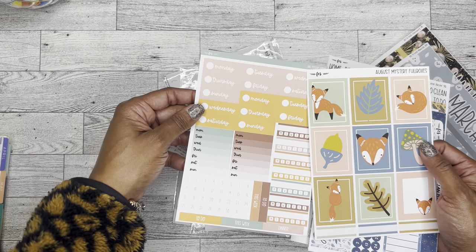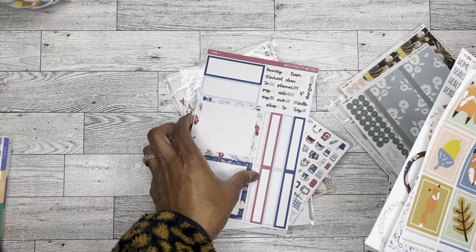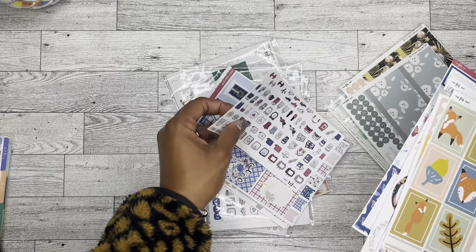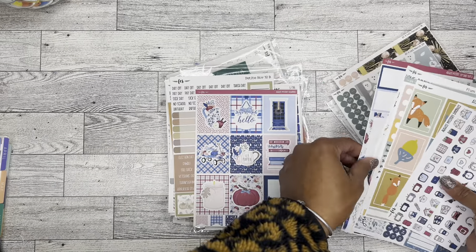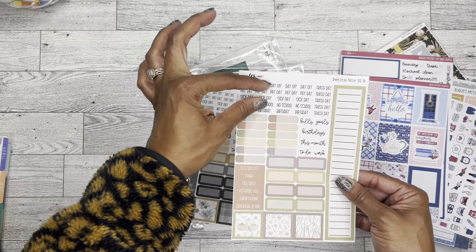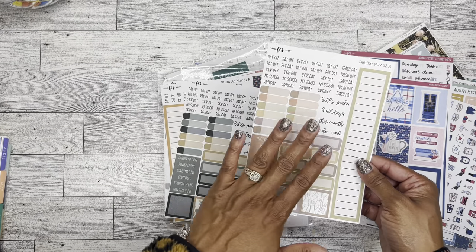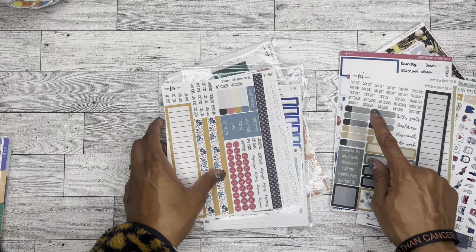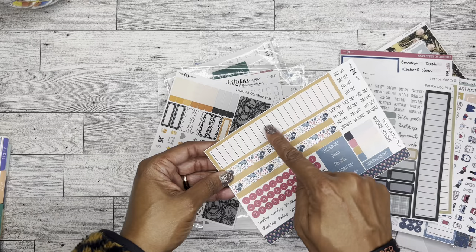They coordinate enough to me even though this is July mystery and this is for the August mystery, but those colors work — very fall. Here's another August mystery for the seven by nine daily duo. I love all the icons. Then we have these which match — this is another one for the petite which I don't have, but I know for sure I can use all of the scripts. These boxes may be a little short but they should fit in any of the planners that I have — they'll be great especially for memory planning with layering stickers.